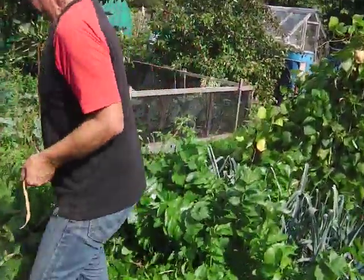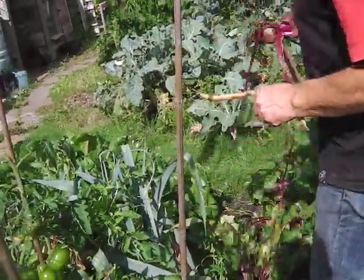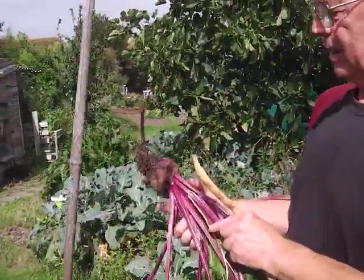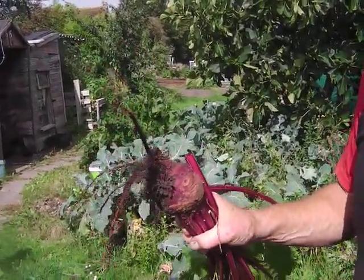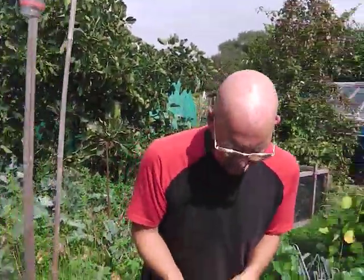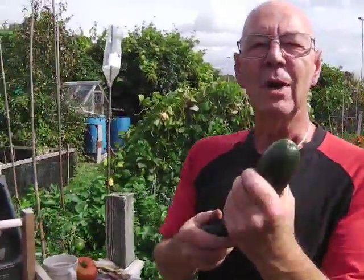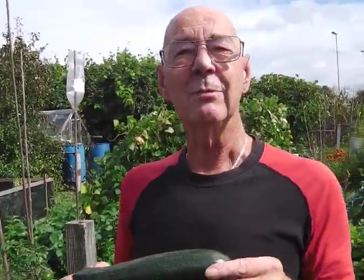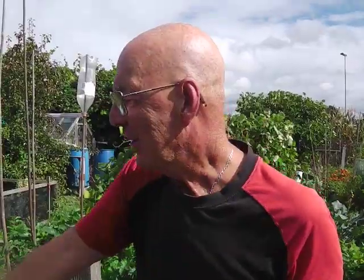Beetroot - gotta love beetroot. I still have a cupboard full from three years ago. Look at that - not bad, just going over a little bit. But this is the most exciting time of the year because everything's ready. I don't think I've bought vegetables for about six weeks now. Another little cordial - I just raided this from my mate Mel's plot. She said if it's ripe, take it. It's ripe, so I took it.